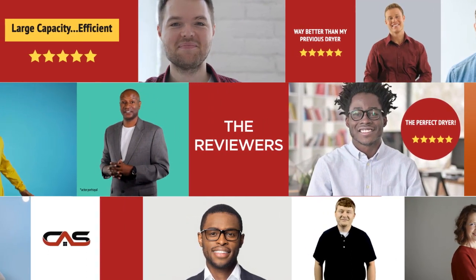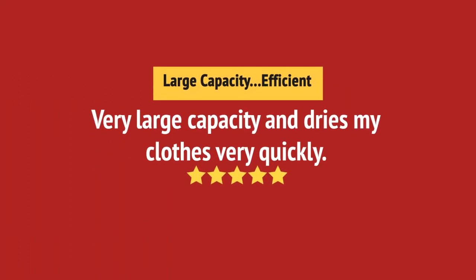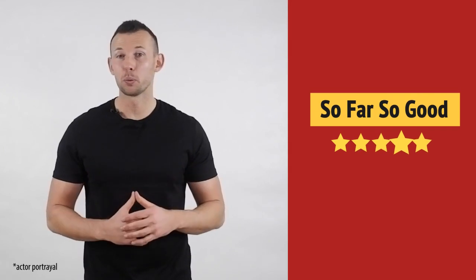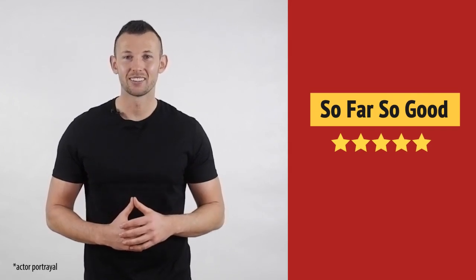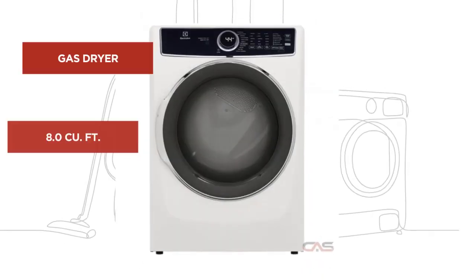This one got a 4.6 star rating. Super useful in my laundry room. Very happy with this purchase. And it's got some great features.